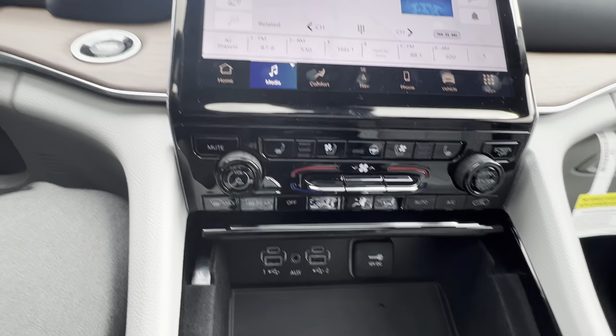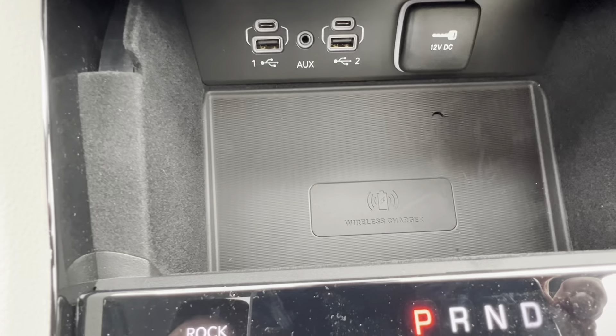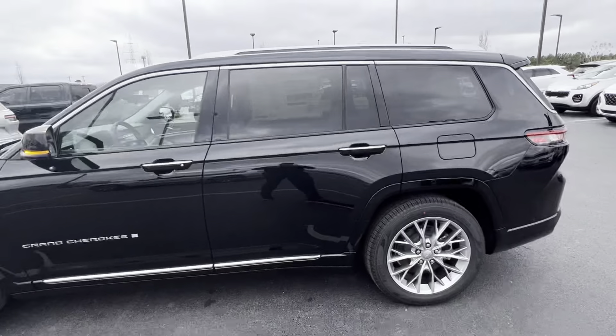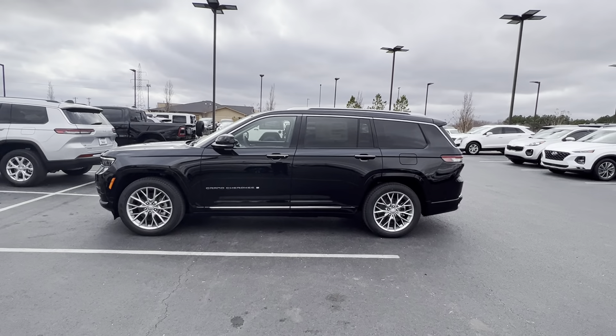Heated seats, cooled seats, heated steering wheel. All of your air controls. And a wireless charger down there as well. All the way down, the air ride gives it a very, very sharp look.